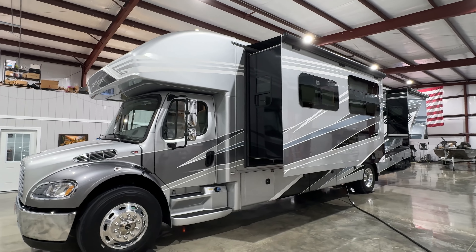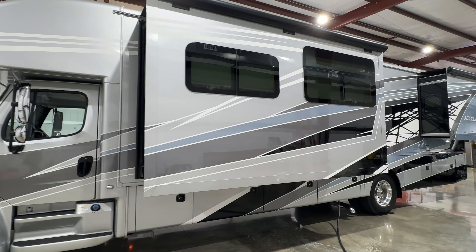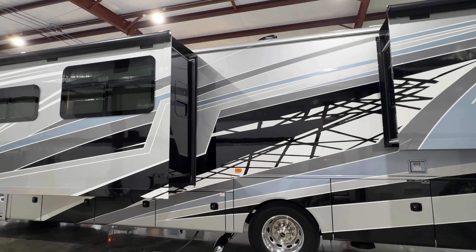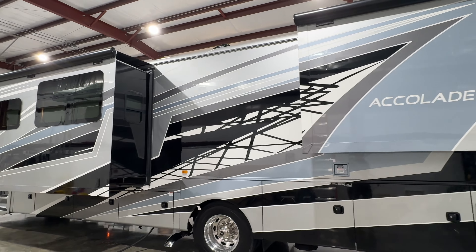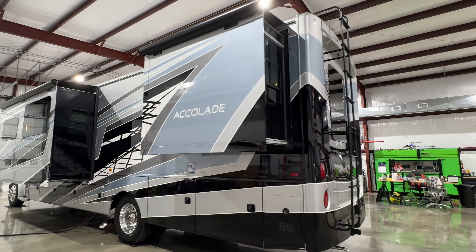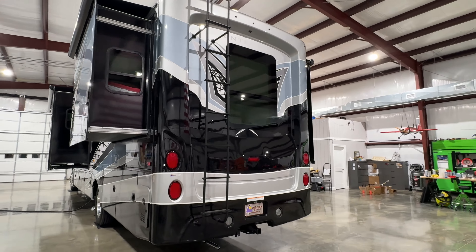Welcome to Sunset Motors. My name is Frank Gerard. We're located in West Tennessee. We've got a beautiful 2022 Integra Accolade. It's a Super C motorhome. It's got a beautiful Oceanside full body paint — that's one of the things that attracted me to it when I saw it. I thought it was a beautiful paint job.